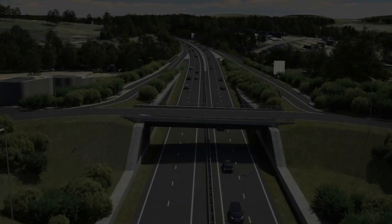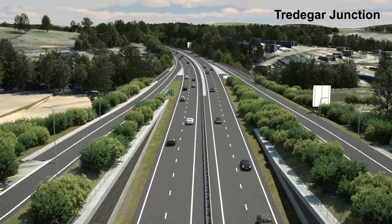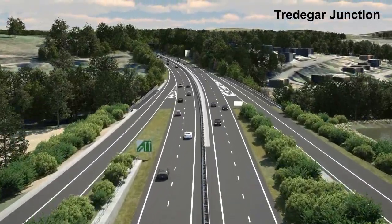The visualisation will now run in the opposite direction, from west to east, with a high-level view showing the wider context of the scheme.